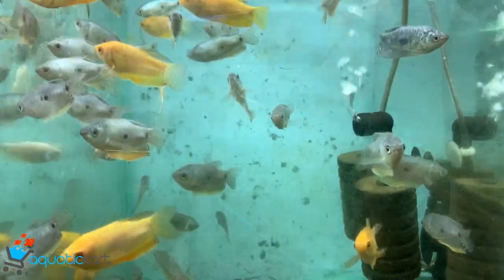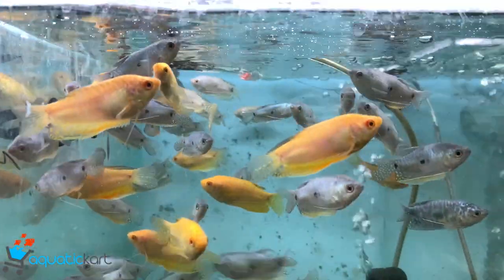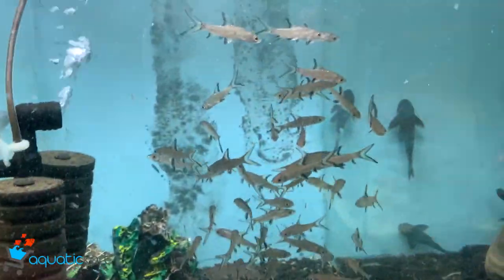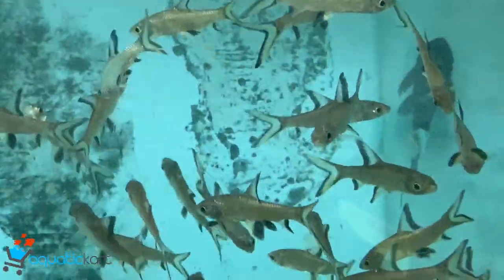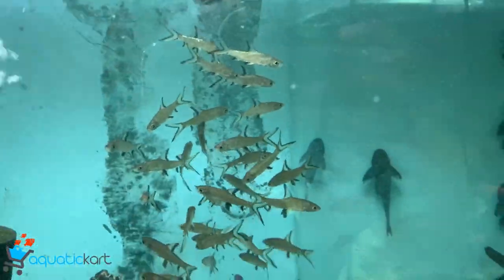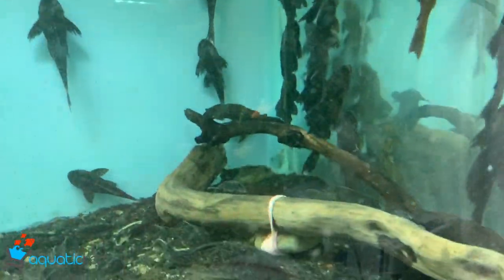This is three spot gourami. This is silver shark. This is common pleco.